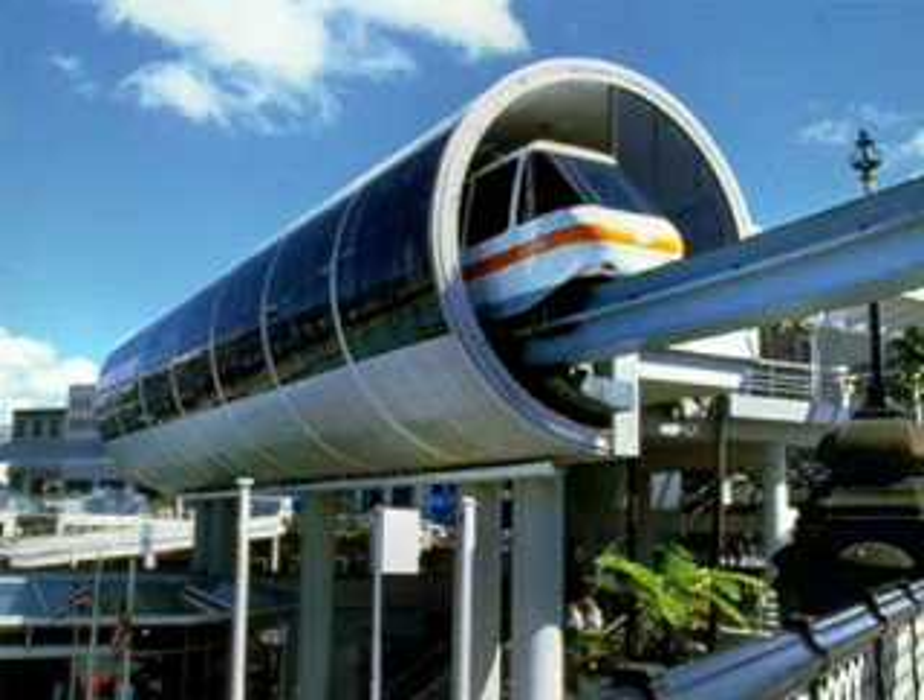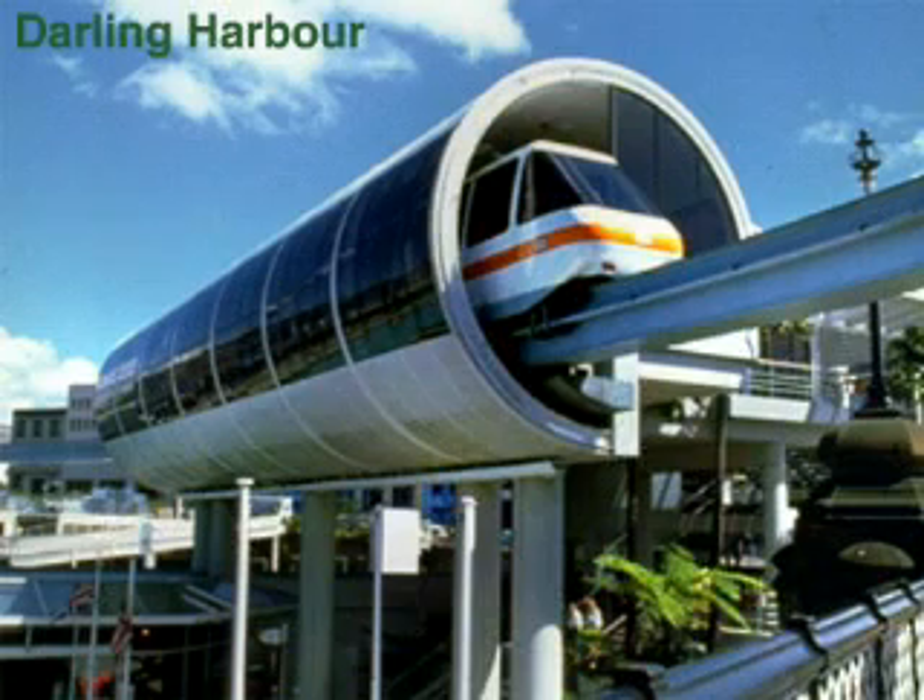Speaking of tourists, the ultimate in tourist parks is the leisure waterfront, Darling Harbour. Once a dock, it now includes shops, museums, casinos, and a monorail.